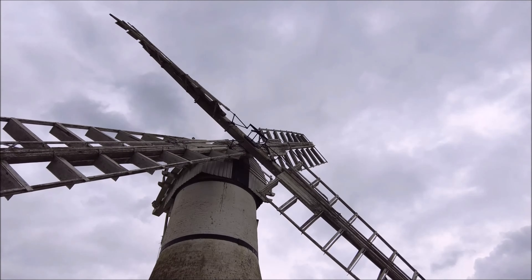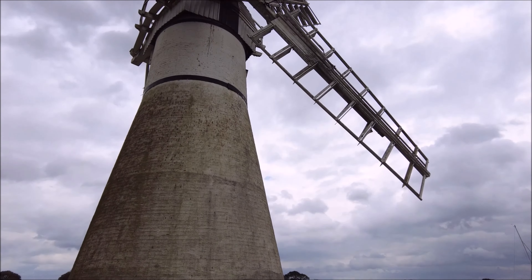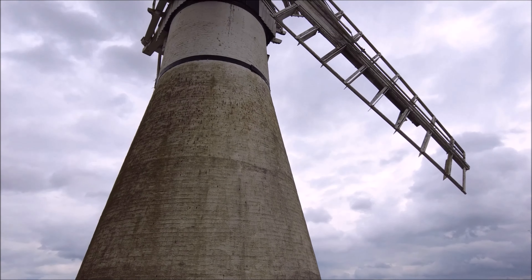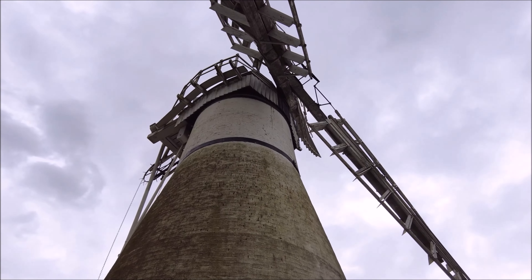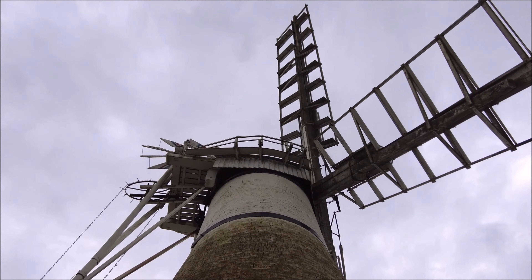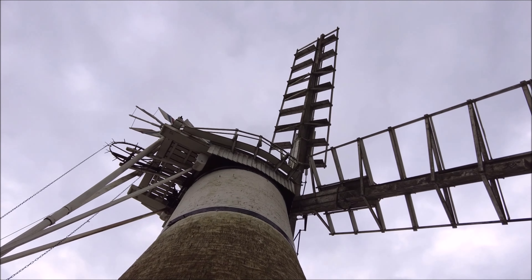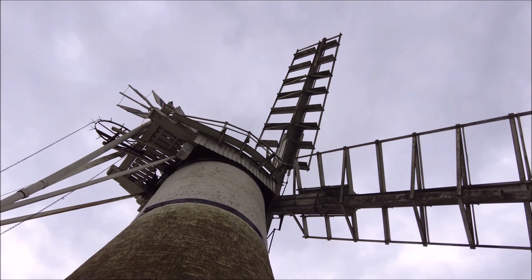Getting up close to the mill, you can't help but marvel at the craftsmanship. The sails, the tower, the brickwork — every piece of this mill has been meticulously restored to preserve its original beauty. These old wooden beams and gears, still working together, are a testament to the ingenuity of the millwrights who built it.